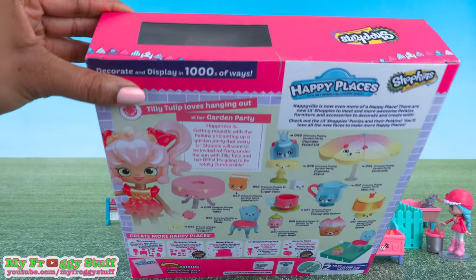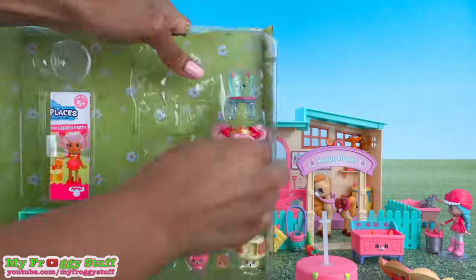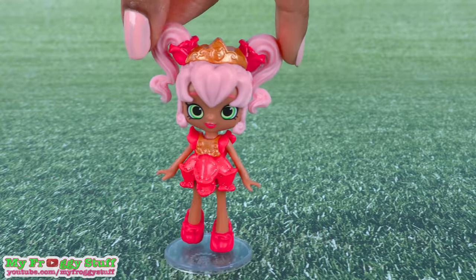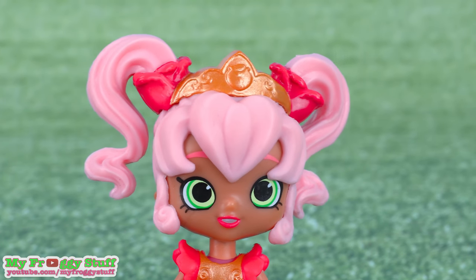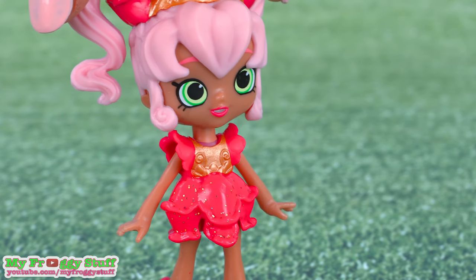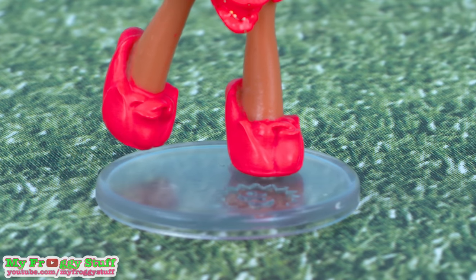Let's take it out of the box for a closer look. Out of the box, here is Tilly Tulip. She has pink hair styled in two pigtails coming out of tulips. She wears a golden tiara, a sparkly pink tulip dress with gold details, and pink tulip shoes.